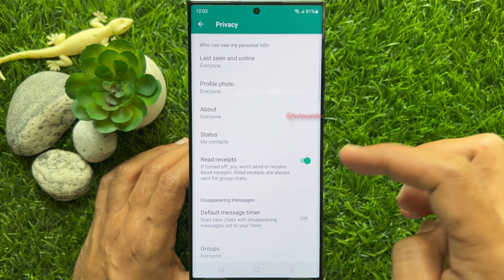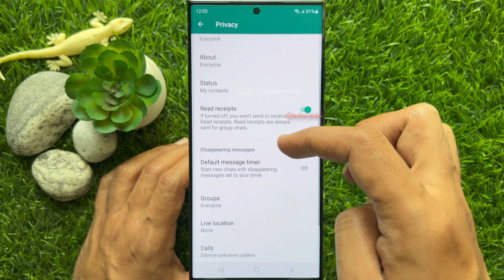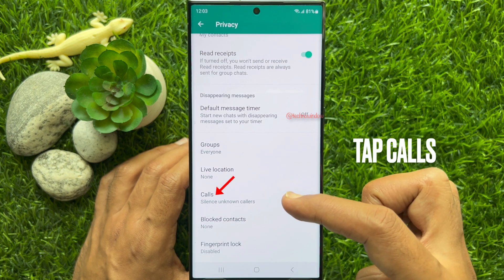Under WhatsApp Privacy, scroll down a little bit and find Calls. Tap Calls.